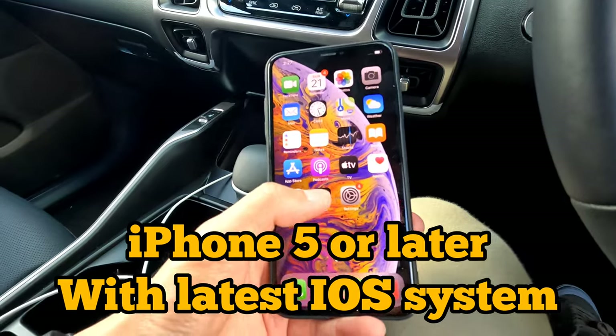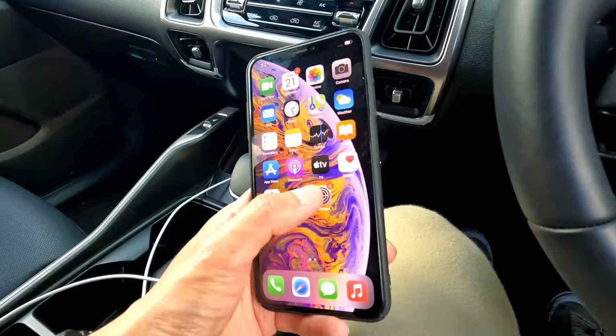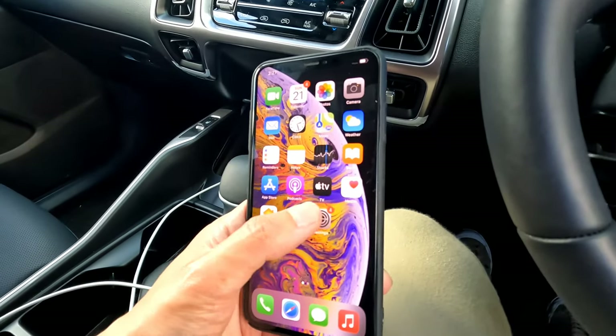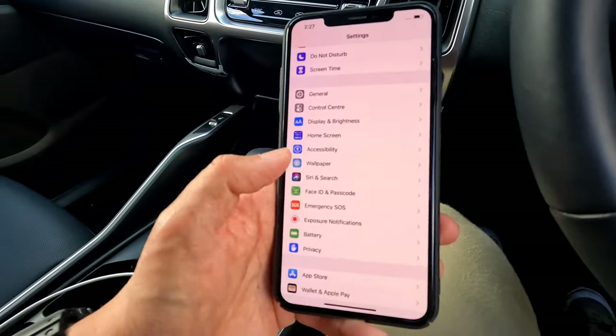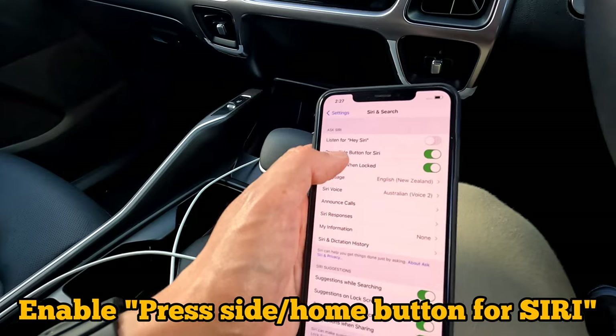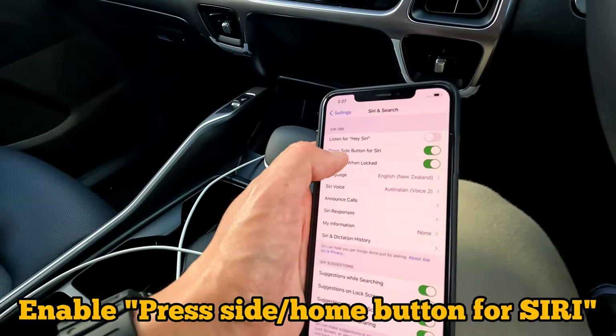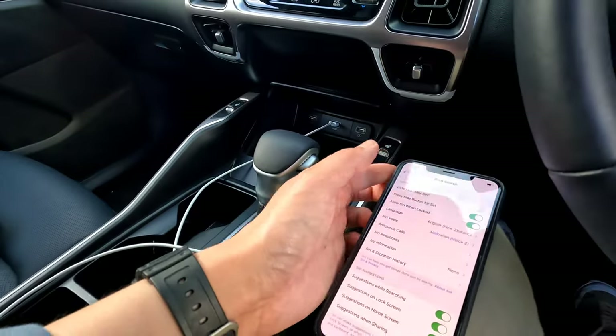You'll also need a reasonably new iPhone for Apple CarPlay, as very old iPhones may not be supported. In your iPhone settings, make sure Siri is enabled — specifically, ensure 'Press side button or press home button for Siri' is turned on. That completes the preparation process.